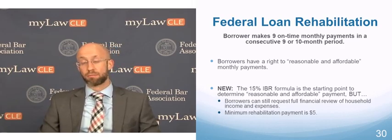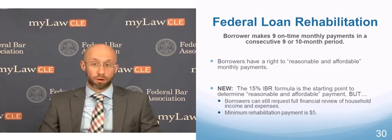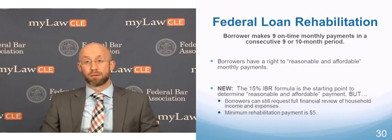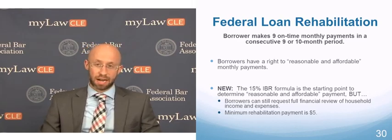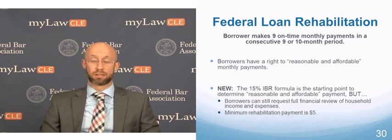Their options going forward are going to be those income-driven plans. For a borrower eligible for Revised Pay As You Earn or Pay As You Earn but required to use the 15% IBR formula for their rehab payment, we may do a household review to get them the lowest possible payment under rehab, and then when they're back in good standing, get them on REPAYE or PAYE. But they need to be counseled that they won't be able to do a household financial review for long-term repayment of their loans.